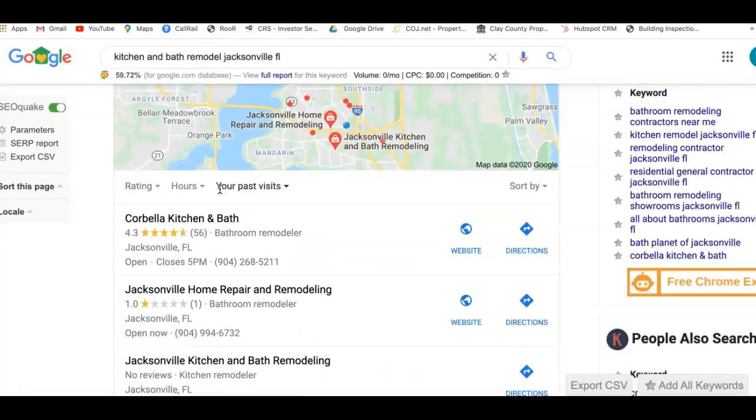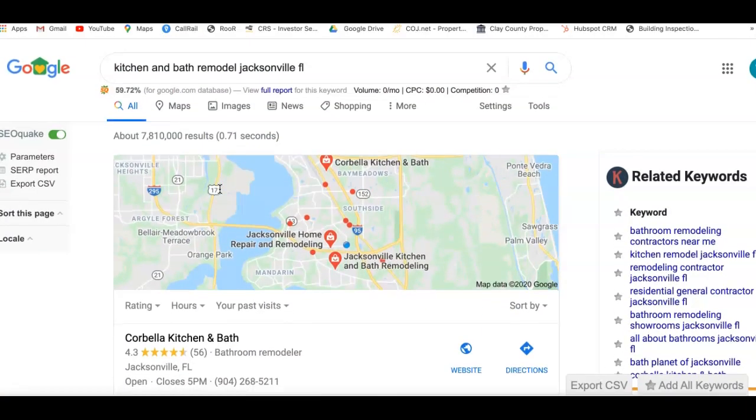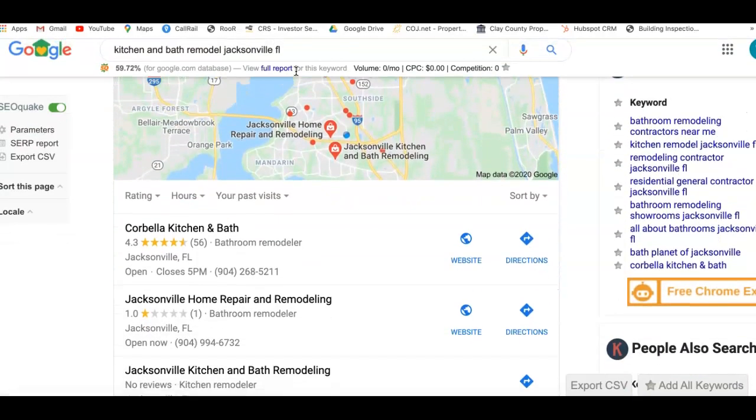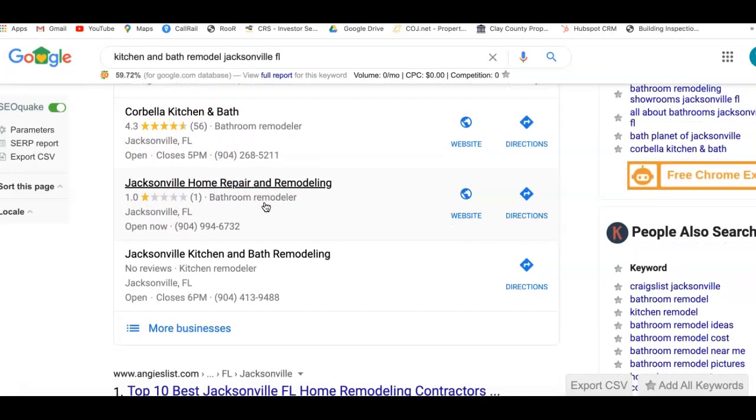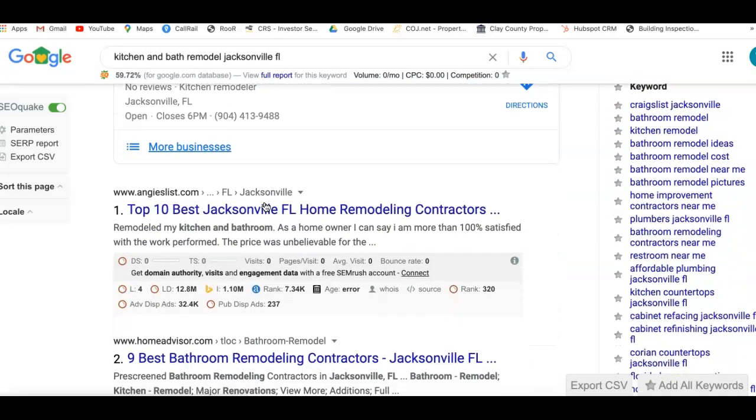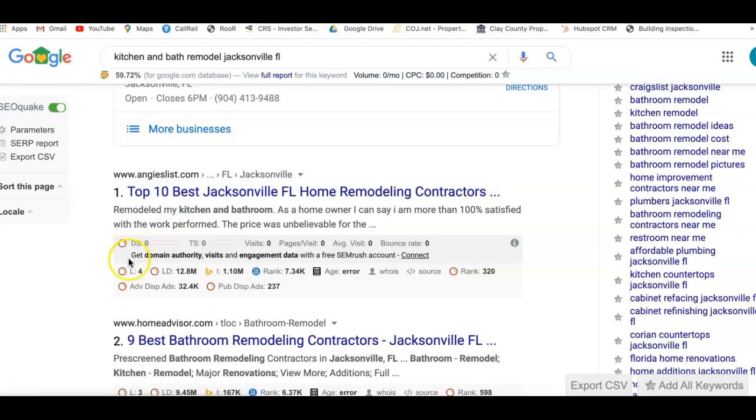So if we go to Google, just as anybody else would — anybody that wants kitchen and bath remodeling — they're going to type in something like 'kitchen and bath remodel Jacksonville FL.' And here we are on page one of Google. You can see the map area and the map pack area, which I'm going to discuss in just a moment. We're still on page one of Google and we can come down here to what we call the organic listing area. This is where everybody is one, two, three, and four on page one.